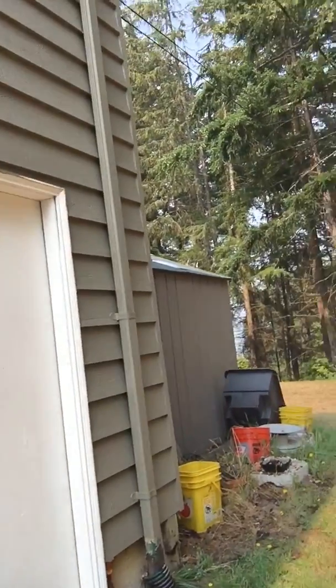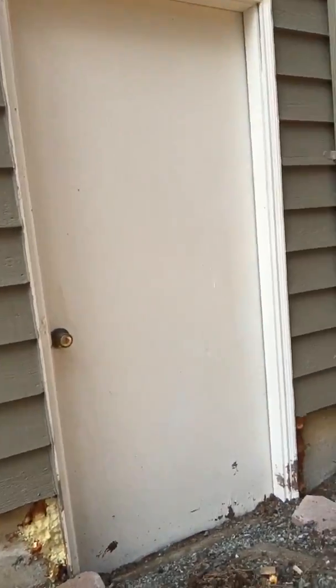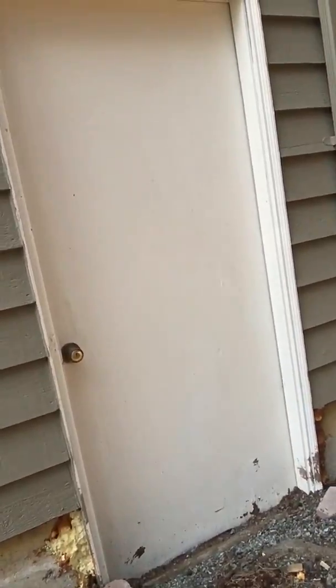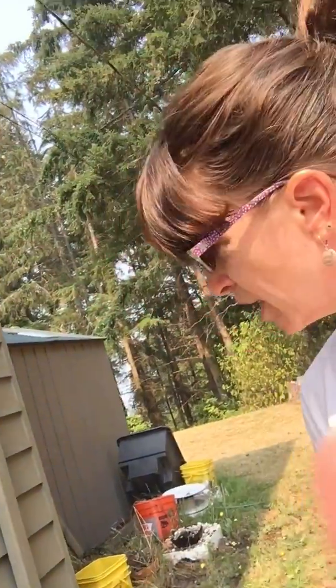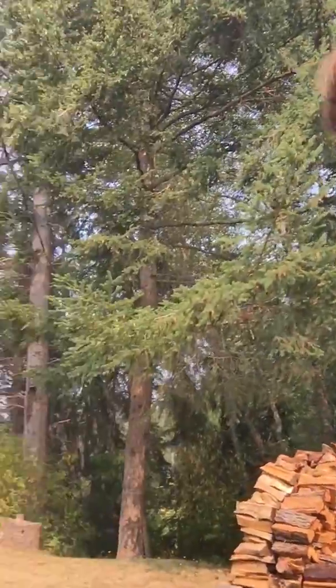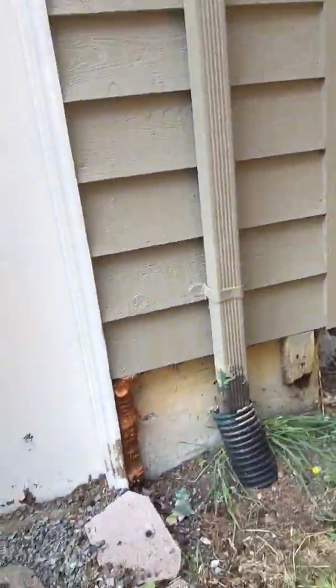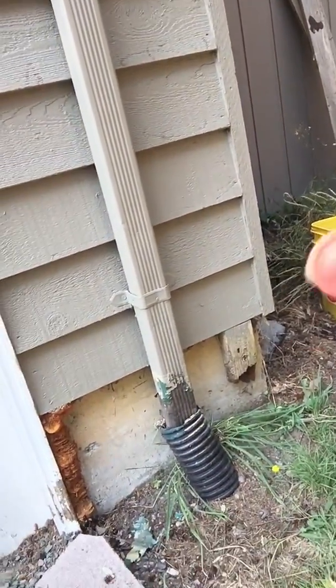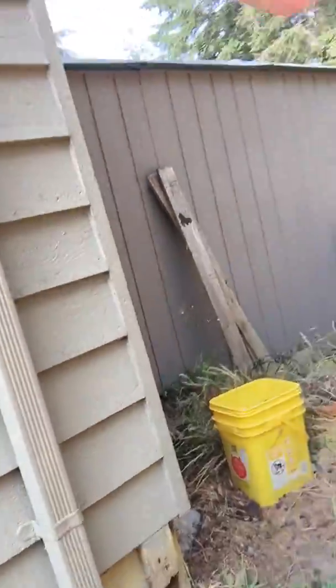Sometimes you can have some old homeowner fixes where they've used spray foam. It's not always the best thing — it's not necessarily meant to be weathered, so maybe some caulking would have been a little bit better. You can also have areas that might have rotted out. Make sure that your drains are going down into your French drain areas.